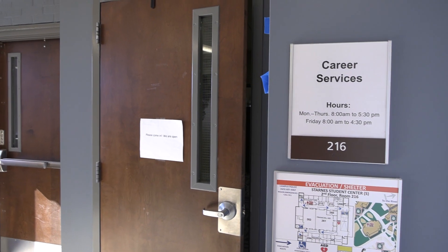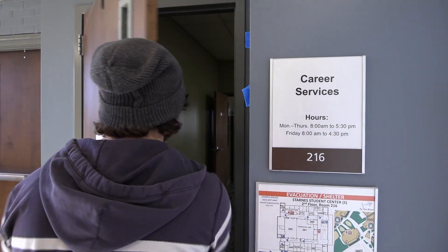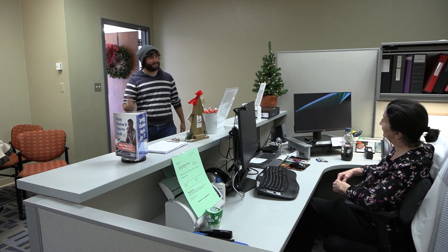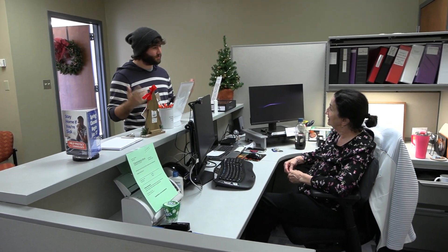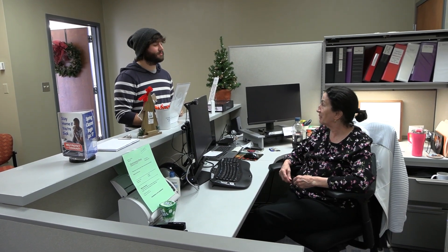Anyone that can't find their Tiger Cupboard order or has questions can walk down the hall from the cupboard to see Cindy in room 216 in the Career Services office. You can also go to Cindy or someone in the Student Support Center if you have trouble with the form or just have questions.